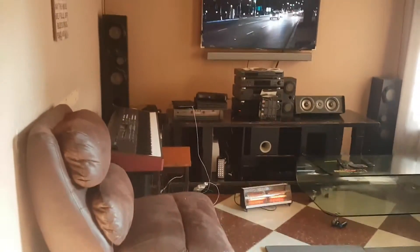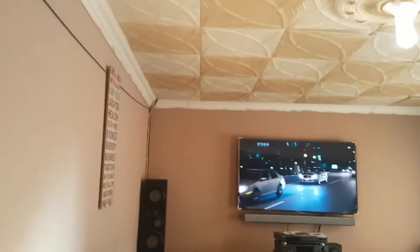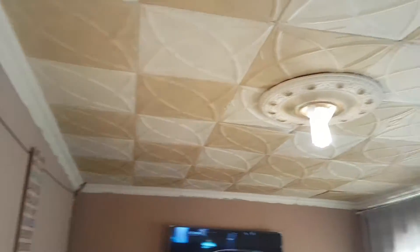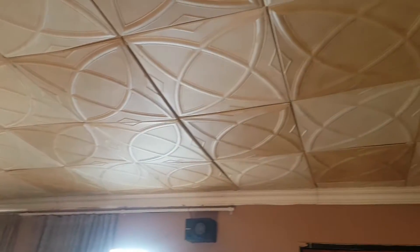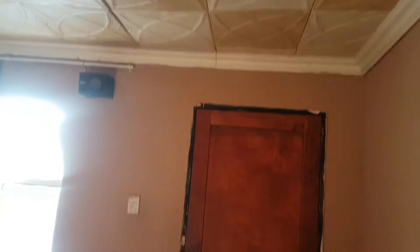The ceiling is in good order, the walls and painting are a nice light brown color, so it's still all right. The ceiling has been cornished, which is beautiful.